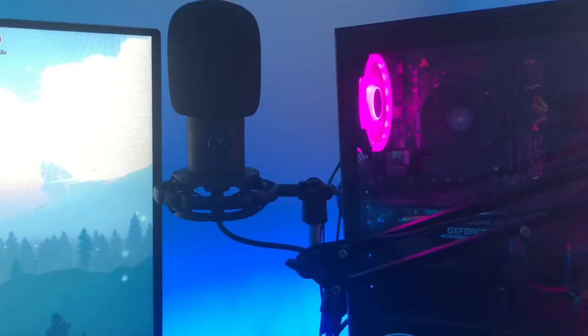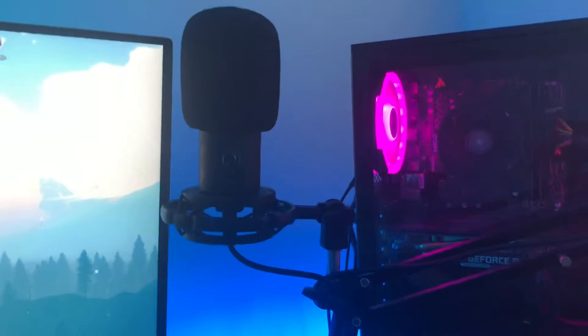My mic is this absolutely beautiful Fifine mic. It's a Fifine T669 and it comes with the boom arm and everything. I absolutely love it.